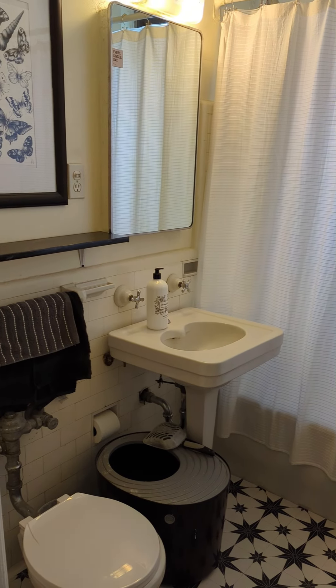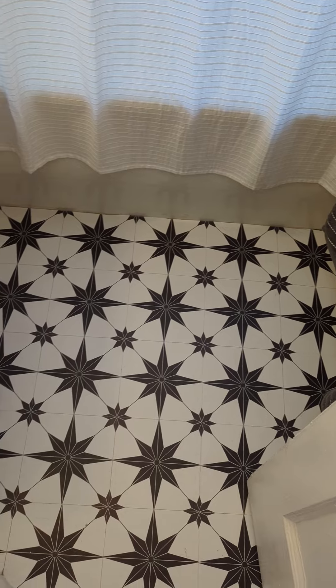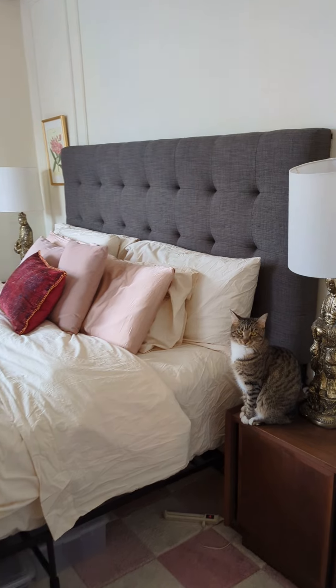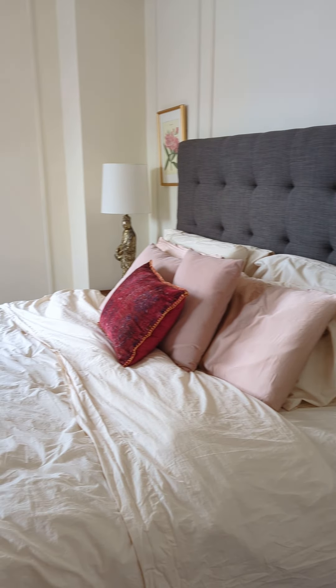Walking over here I have a closet and across from that is the bathroom. The bathroom is really not that exciting, it's just a pretty standard bathroom. I have some artwork in here and the floor in here is also peel and stick. I have a video of me putting that in and it's held up really well over the past seven or eight months that I've had it.